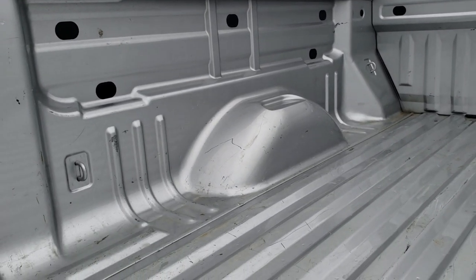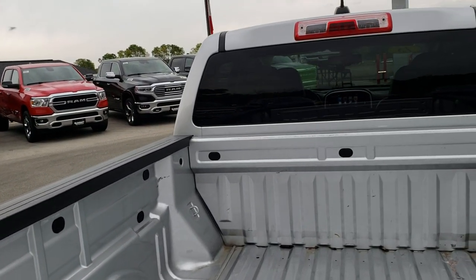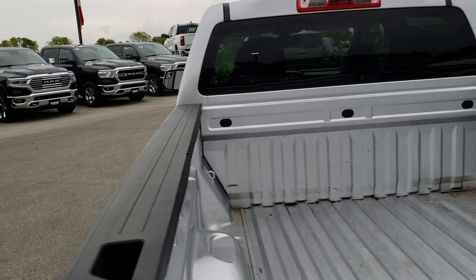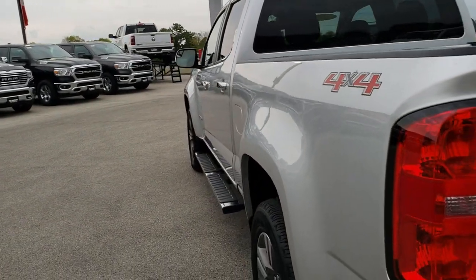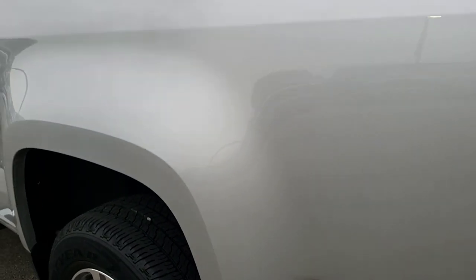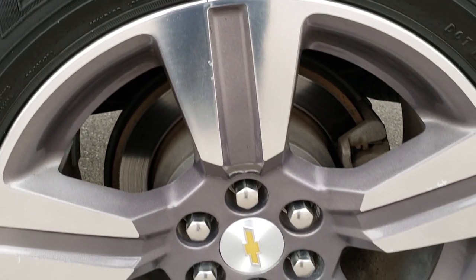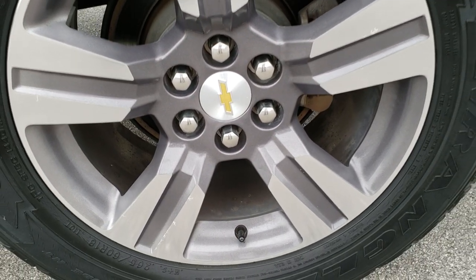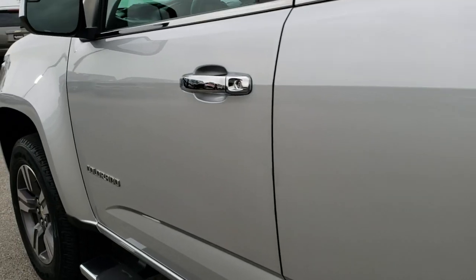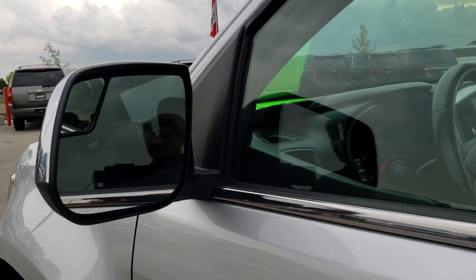The bed is in nice condition as well. As we go down this side of the truck, just as clean as the passenger side. Didn't see any dents or dings on this rear fender. And for full disclosure, this back rim is in nice condition too — very, very clean down this side. Didn't see any dents or dings on the doors. It has the chrome trimmed mirrors with the built-in blind spot mirror.